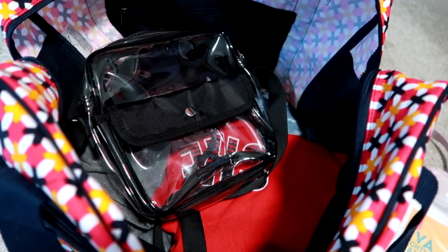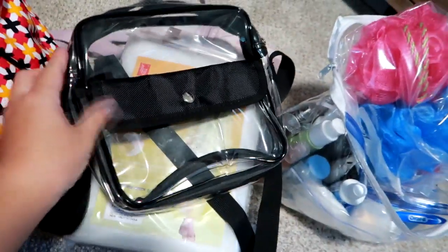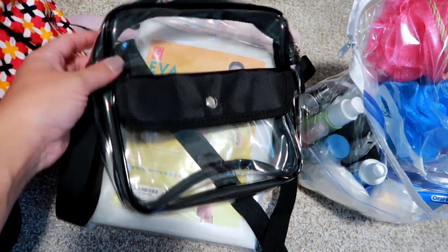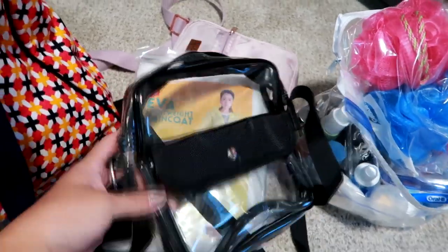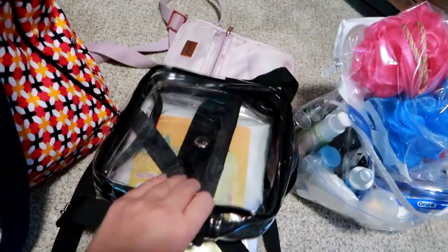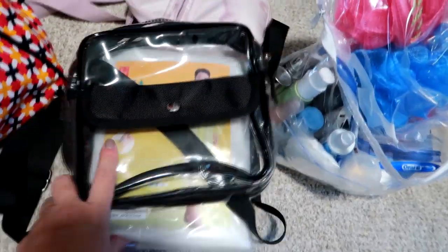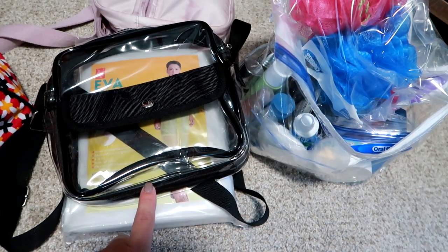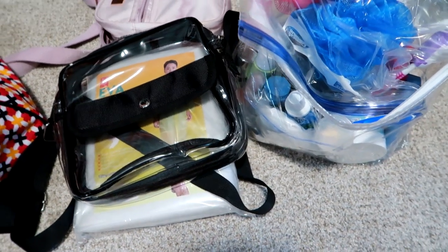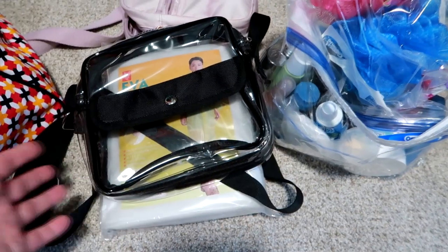The NFL recently changed its policy for bags — at Arrowhead, all bags entering the stadium have to be clear, no exceptions. A lot of people use a Ziploc bag but I didn't want to do that, so I have this clear crossbody bag I've had for a bit. It's clear so it fits the guidelines, has a long crossbody strap for hands-free carry, a snap pocket in the front, and a large main compartment. It measures to fit the NFL's specifications. A lot of professional sports stadiums have this policy now, so it's a heads-up if you're going to a baseball or football game.